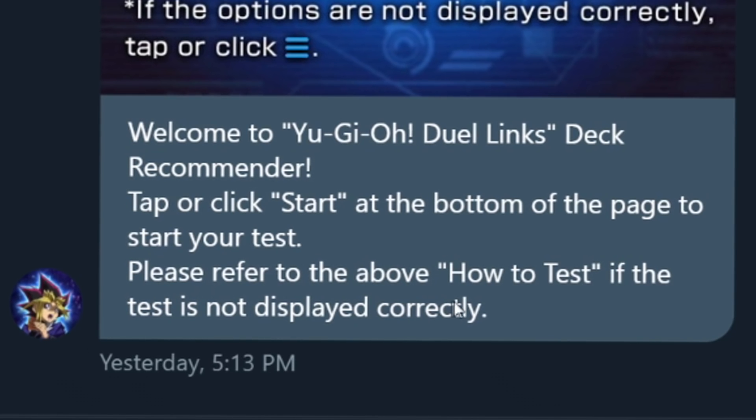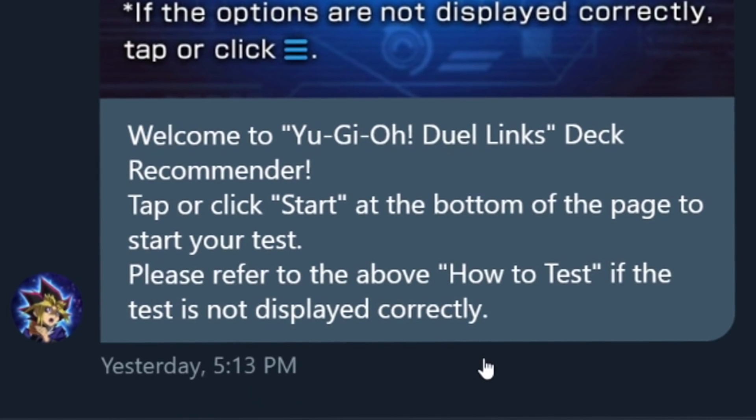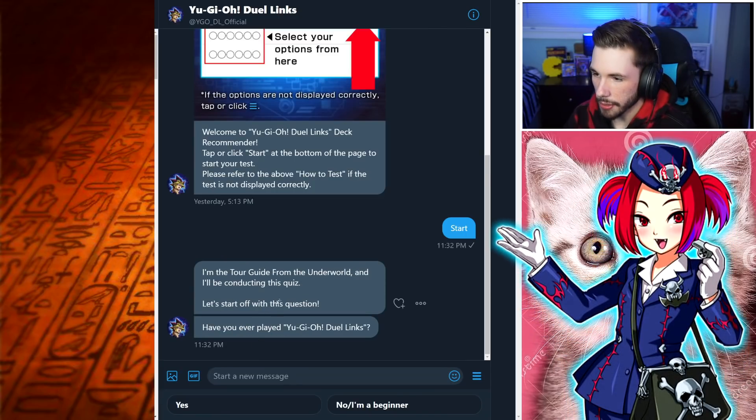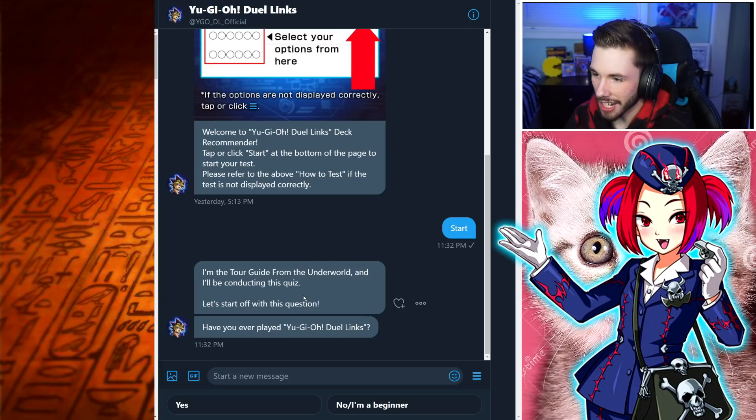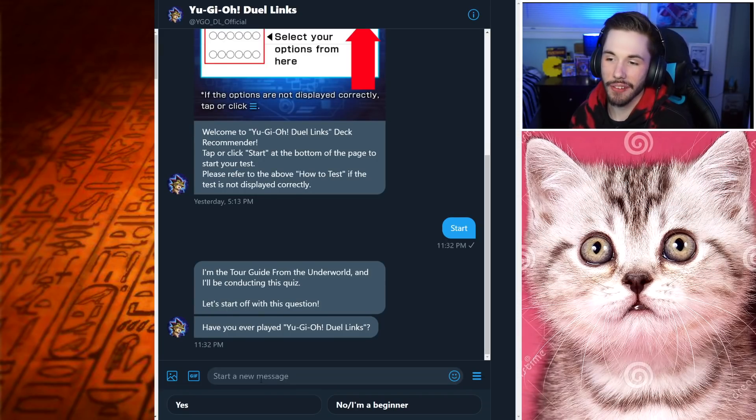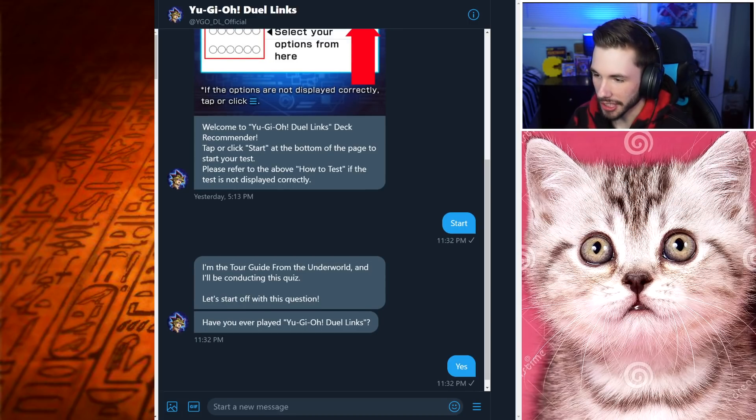Welcome to the Yu-Gi-Oh! Duel Links Deck Recommender — tap or click Start at the bottom of the page. So I guess I click this right here. Okay, Tour Guide from the Underworld will be conducting this quiz. First question: have you ever played Yu-Gi-Oh! Duel Links? I don't think I've ever played this game before, even though I'm a Duel Links content creator. But yes, we have played Yu-Gi-Oh! Duel Links before.